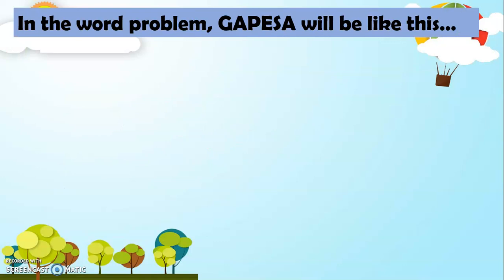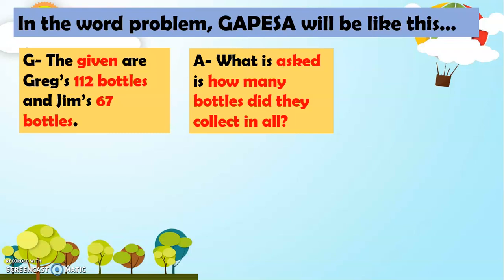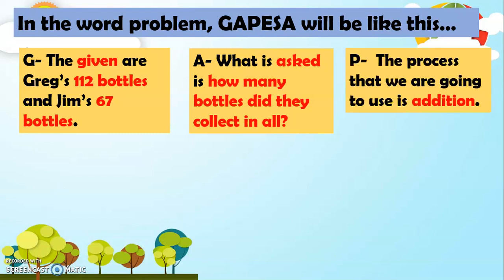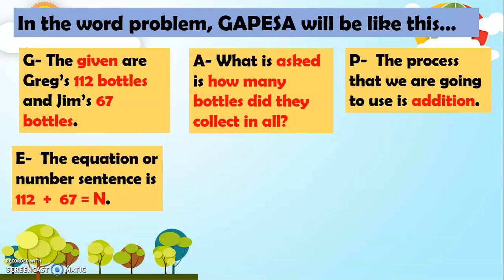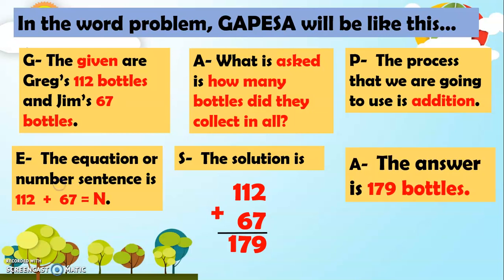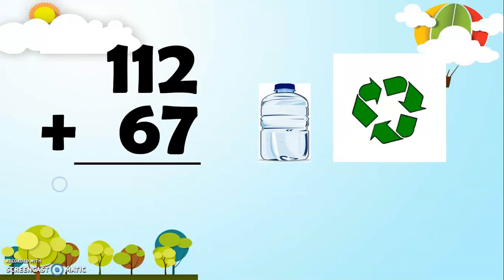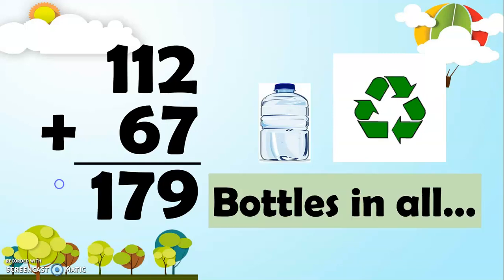In the word problem, GAPESA will be like this. For G, the given are Greg's 112 bottles and Jim's 67 bottles. For A, what is asked is how many bottles did they collect in all? For P, the process we are going to use is addition. For E, the equation or number sentence is 112 plus 67 equals N. And the solution is 112 plus 67: 2 plus 7 is 9, 1 plus 6 is 7, then bring down 1. The answer is 179 bottles. So, the two friends were able to collect 179 bottles in all.